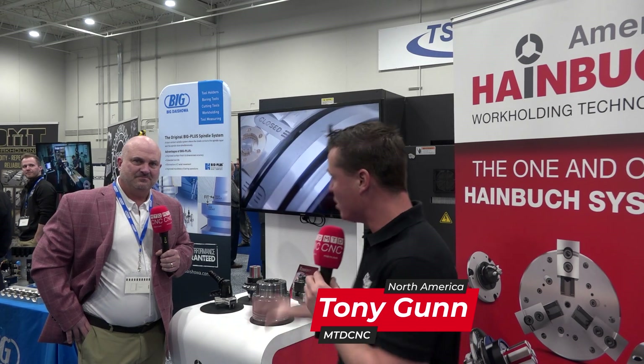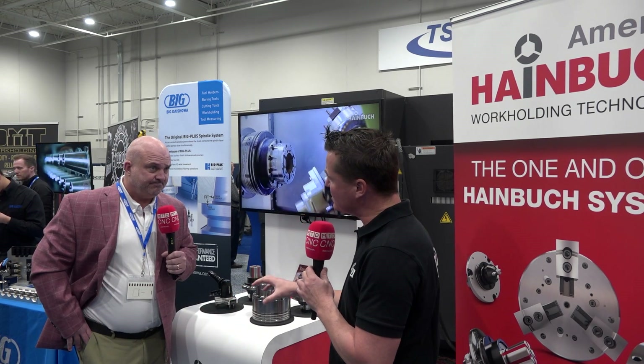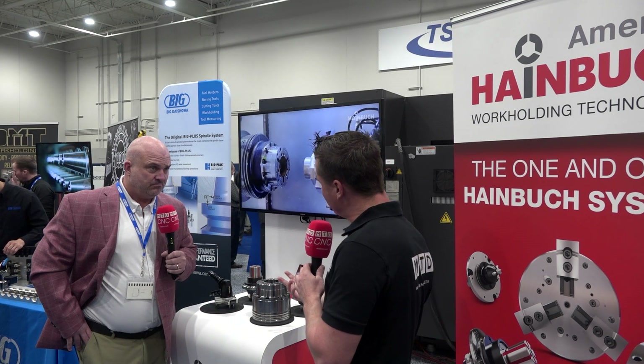Hello, welcome back to MTD CNC my friends. I'm with my buddy Michael at Heimbrook America and we're going to talk about the importance of automation, the quick change that Heimbrook offers, and we're actually going to take this from theory that you see here to practice on an Akuma machine today. So stay tuned — you're going to see something awesome. Let's talk quickly about quick change and then the significance of automation with the Heimbrook product.